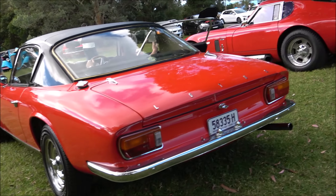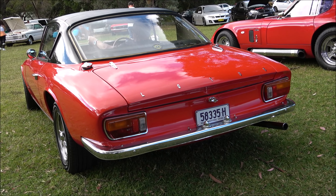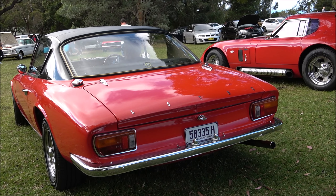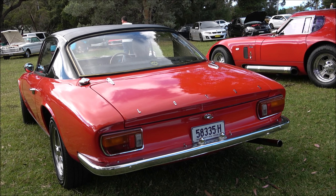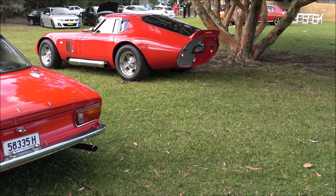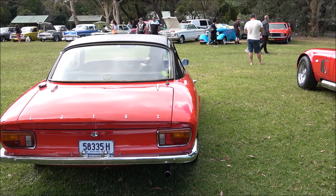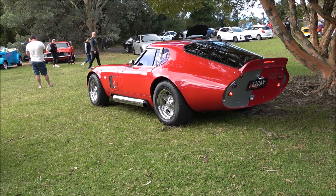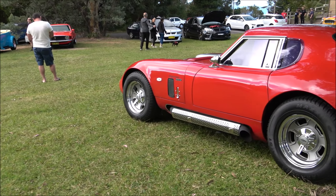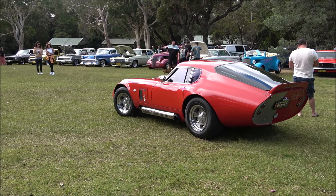AC Cobra in a nice bluey-grey type colour with a 427 big block V8 in it, with the extractors and the exhaust coming out the sides. Ladies and gentlemen, check out the wheels on that and how wide they are. I'd really really love to own one of these - these would be so exciting to drive on the road, and they sound so mean.